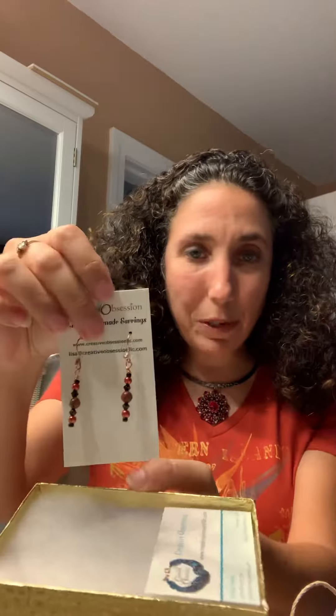Happy Friday everybody! Today's beauty bundle theme is fall and I have a few earrings in here. There's a piece of jasper in the middle, we got Swarovski crystals and copper ear hooks. I'm just going to take one off so you can kind of see how far it goes down. Very subtle and fun and perfect for fall.